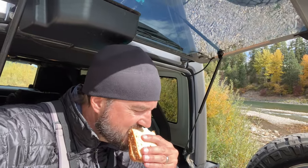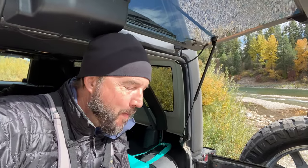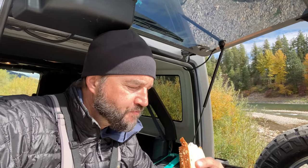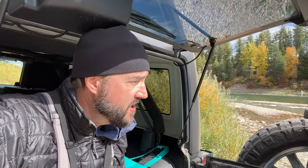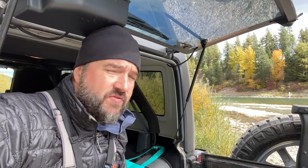Lunchtime — peanut butter and jelly. Nothing better when fly fishing than a peanut butter and jelly sandwich. My favorite is Justin's Peanut Butter because it's real peanut butter and doesn't need to be refrigerated. And raspberry jam — the good kind from the farm. Yum. Not bad fishing so far; caught a couple beautiful cutthroat. Hopefully I'll be able to get into a couple more before it's time to go. See you out there in a minute.